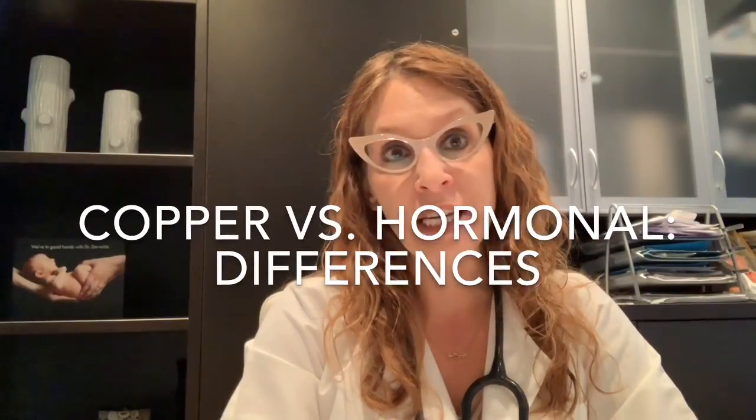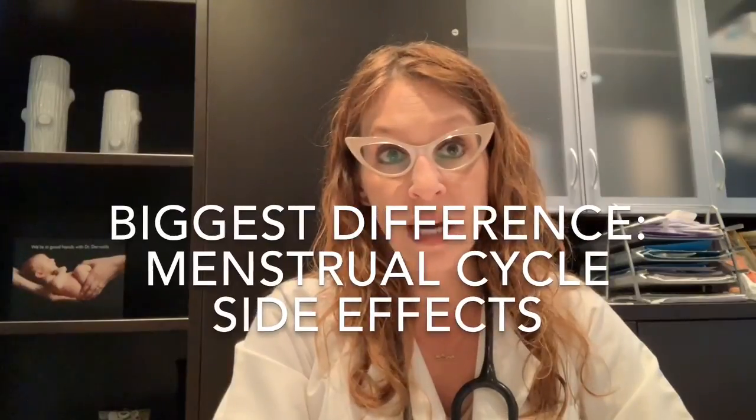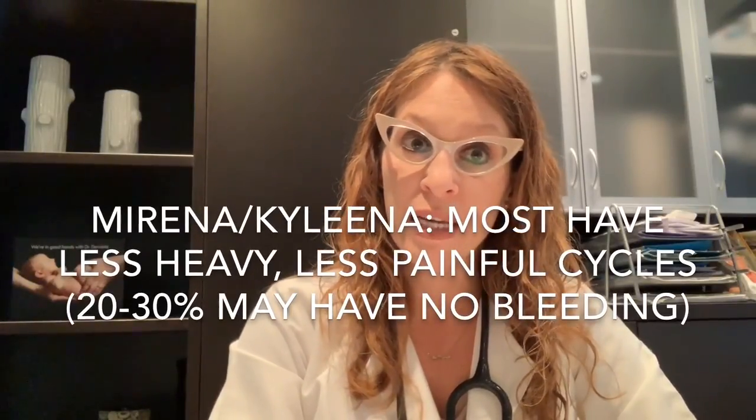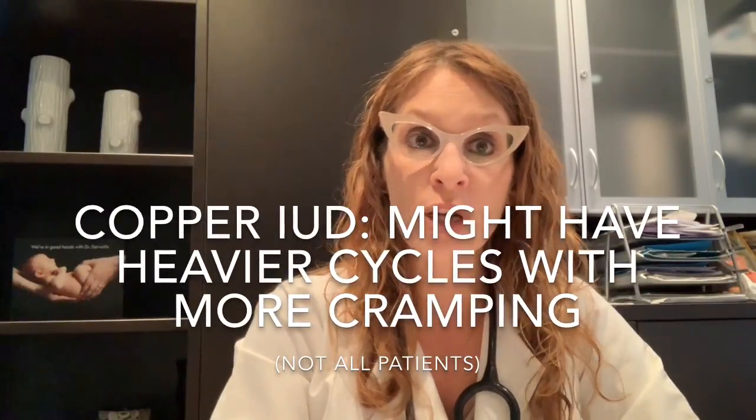In terms of the differences, the number one difference between the levonorgestrel IUD and the copper IUD will be the effect on menstrual bleeding and menstrual cycles. Mirena and Kyleena tend to have a beneficial menstrual side effect profile — most women will have less heavy, less painful periods. In 20 to 30% of patients, you may not even have a menstrual cycle because the progesterone acts to thin out the lining of the uterus. The copper IUD does not have this effect.